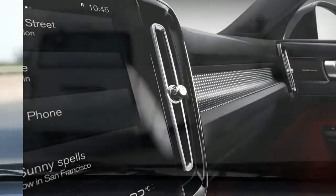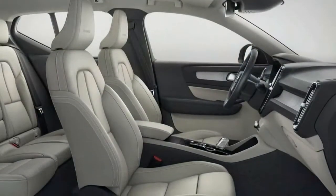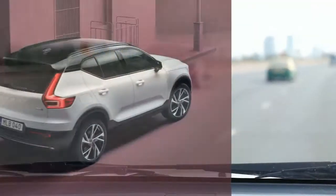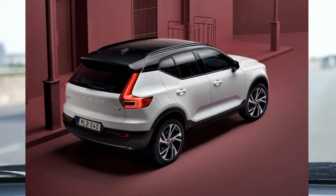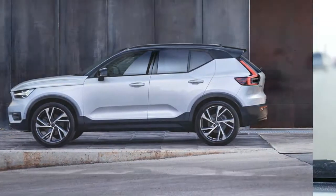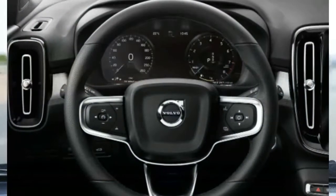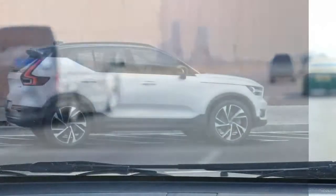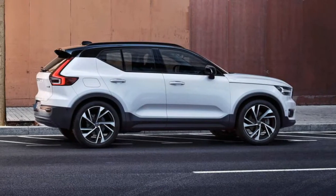Volvo's subcompact XC40 SUV inherits the brand's familial good looks and packs a lot of charm into a small package. We're smitten by its comfortable ride, spacious interior, and excellent optional audio system. While the front seat ergonomics and touchscreen interface could be issues for some people, overall we think the XC40 is one of the segment standouts.